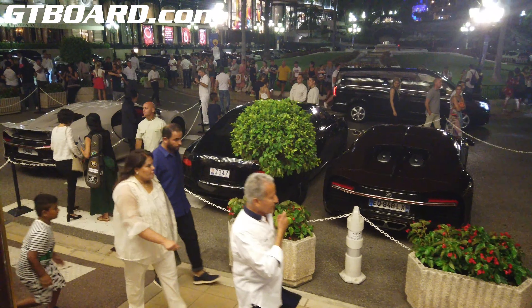So we have dual Chirons and a Bentley W12 S — pretty rare. Is it 630 horsepower? All black, it really looks mean. It's a bit too black for me, the W12 S.